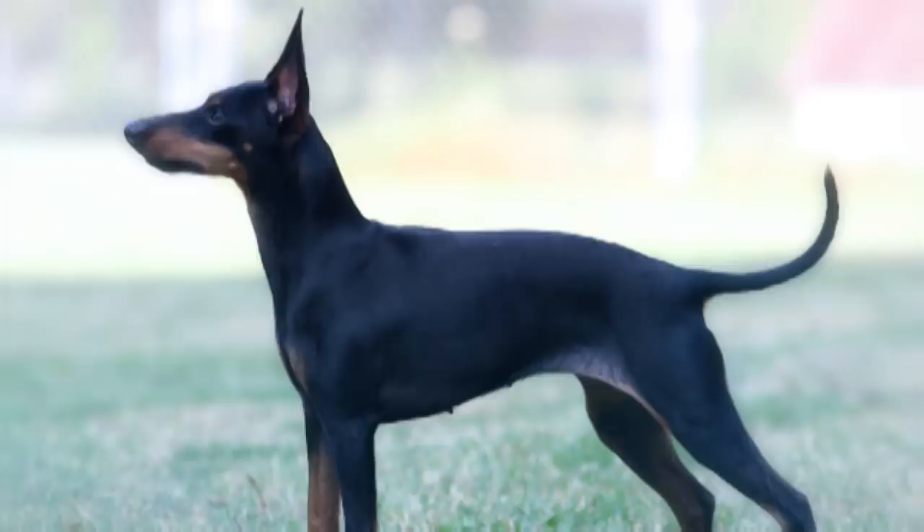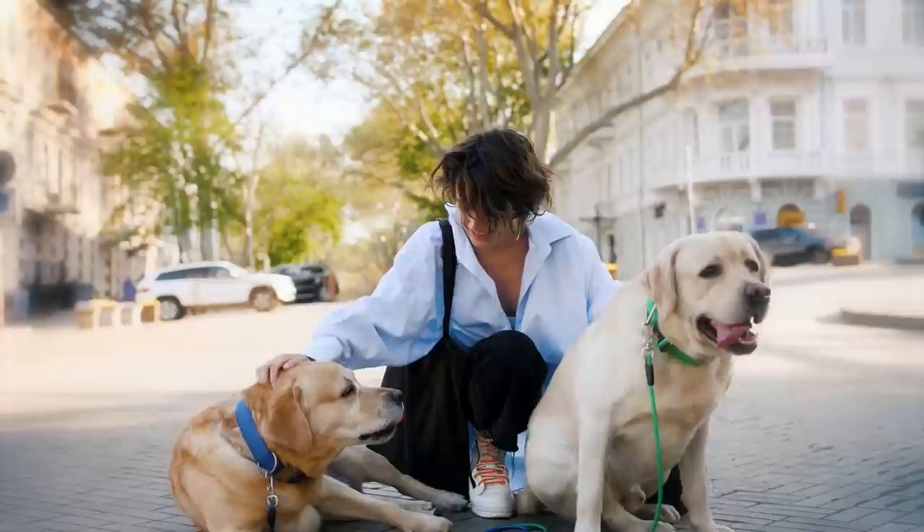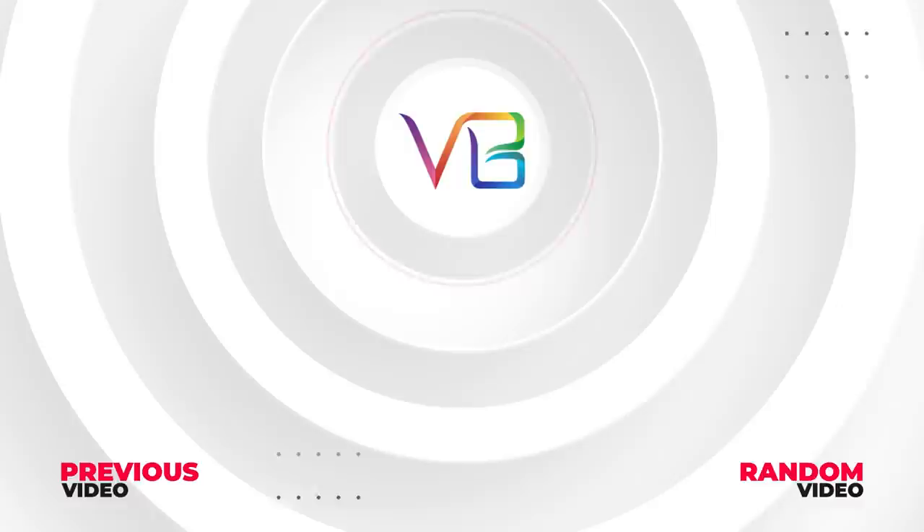So that was it. Now it's your turn — which other dog breeds look alike? Let us know in the comments. Here are some other cool videos I know you'll enjoy. See you later.